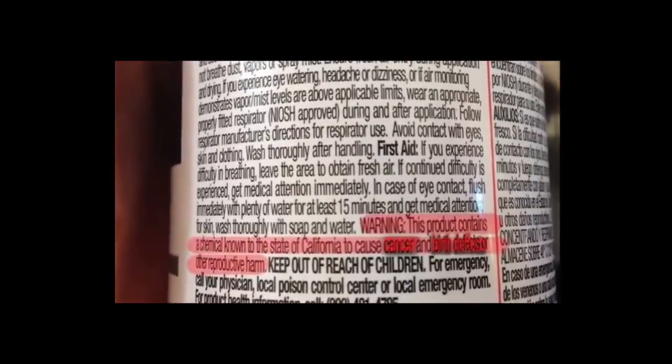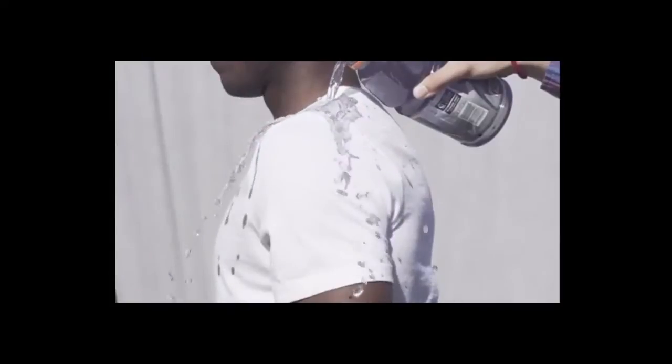We looked for a solution and instantly knew that nanotechnology was the answer. We began to look at some of the commercial applications out there. Not only did these products cause cancer and birth defects, they didn't last more than one wash cycle and instantly ruined the texture of the fabric. So we put them where they deserved to be and started from scratch. And thus, the Silic shirt was born.